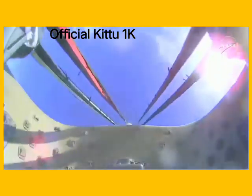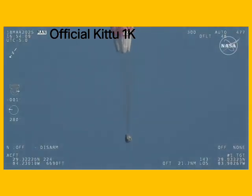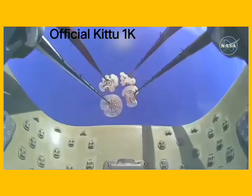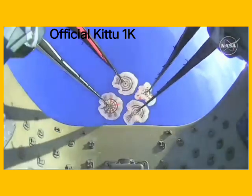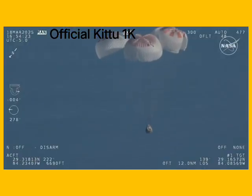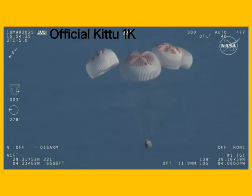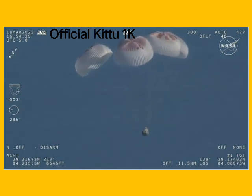And there we go — we have visual on four healthy mains. That view was from inside one of the buckets where the parachutes are located, so we see a great view of the reefing on those parachutes. And as those main parachutes begin to inflate fully — four beautiful, healthy mains.